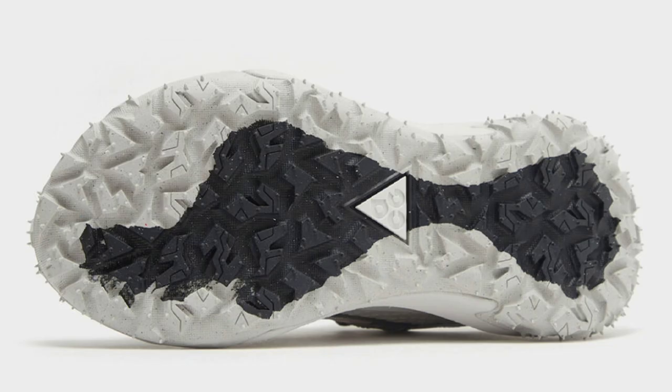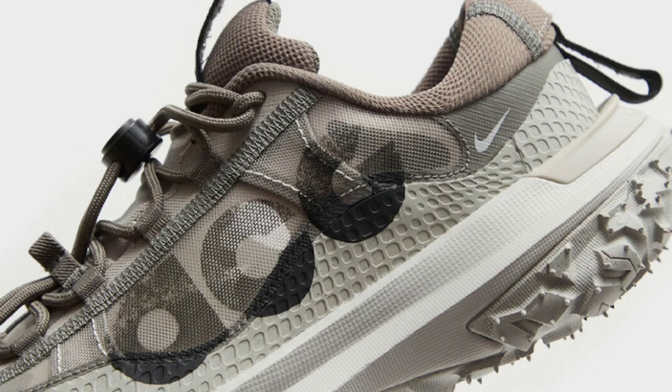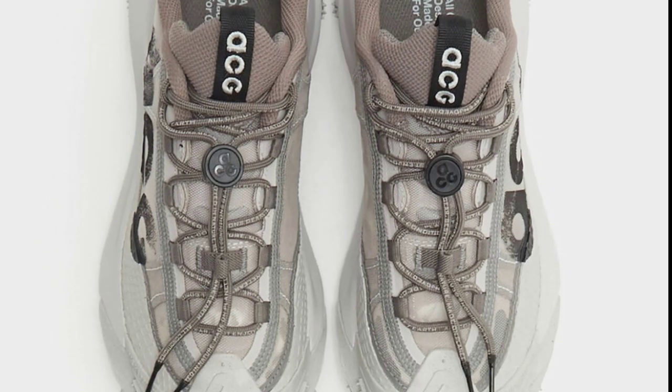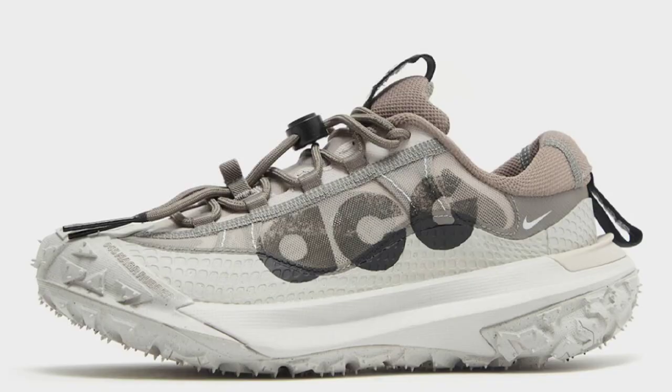Dropping later this summer for a retail price of $150, we have the Nike ACG Mountain Fly 2 Low in the iron ore colorway. Definitely a bulky style, but ACG trail shoes are always great and comfortable. This comes in light iron ore, black, and flat pewter, constructed with durable materials with heavy ACG branding. It also has React foam cushioning in the midsole, with signature large lugs on the outsole that extend onto the side and toe for increased traction and a rugged look.